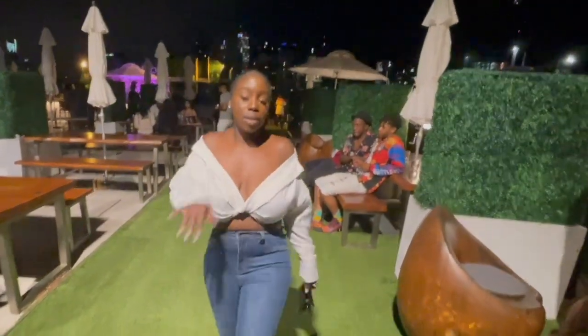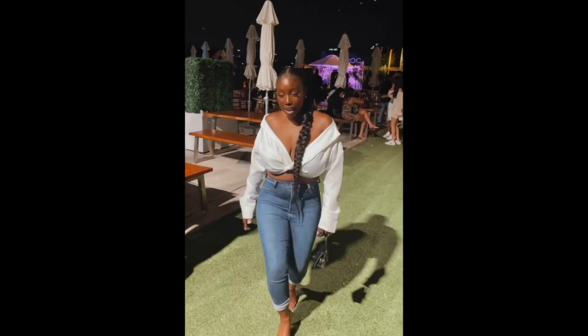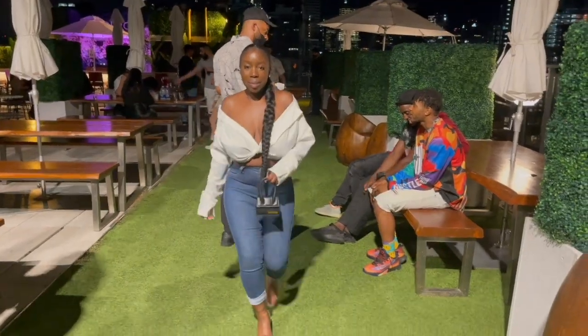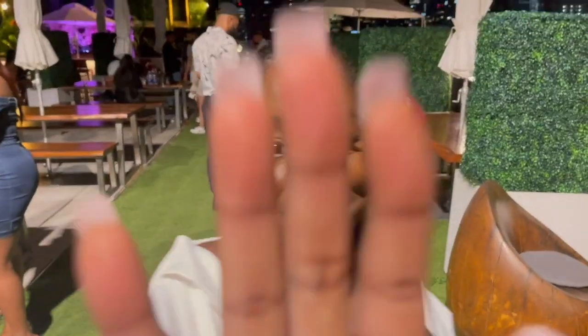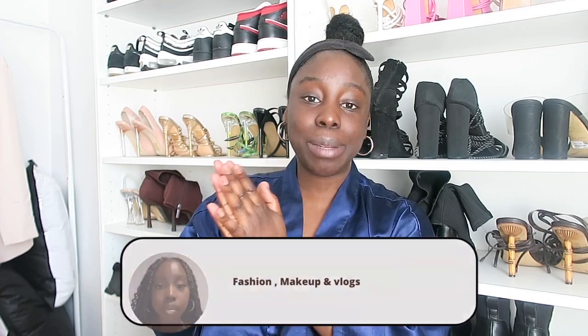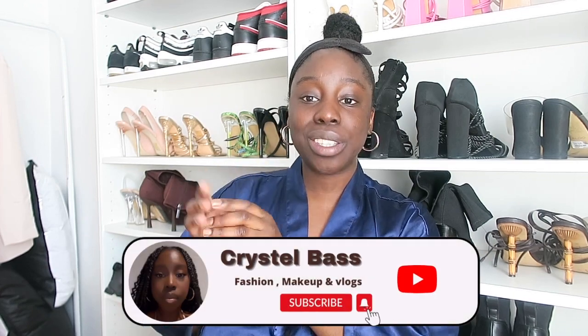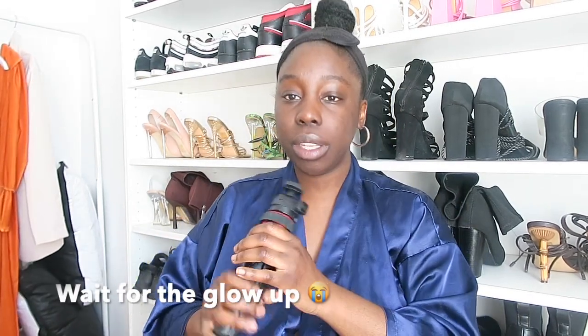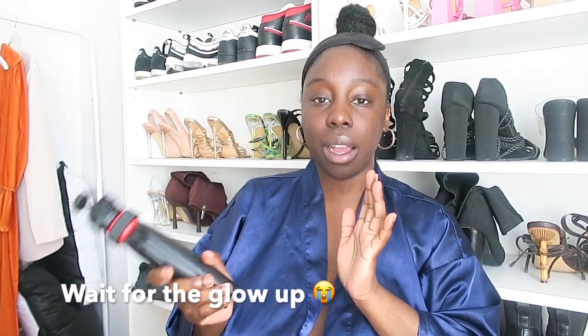Hey guys, welcome back to my channel! If you're new here, hi, my name is Crystal. Make sure to hit that subscribe button but also turn on your bell so you can be notified every time I drop a new video. I'm gonna bring you guys along with me today, Sunday through the whole week.